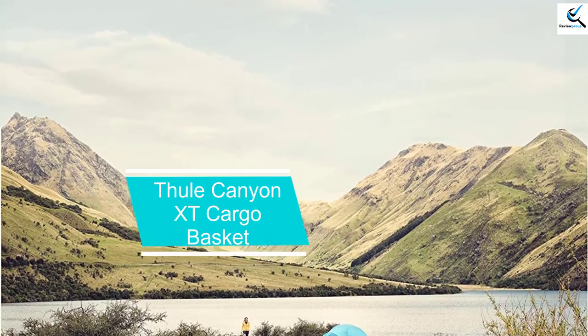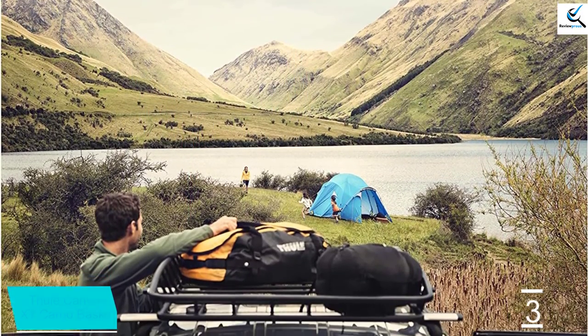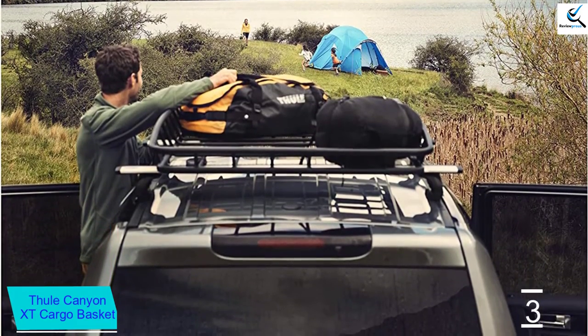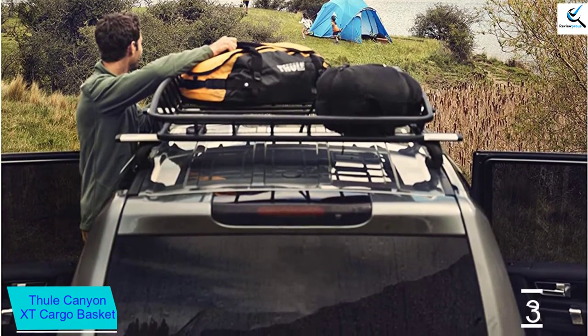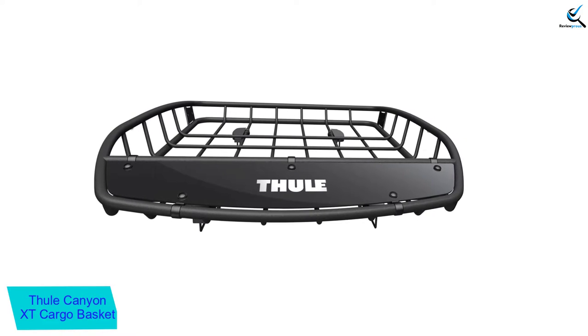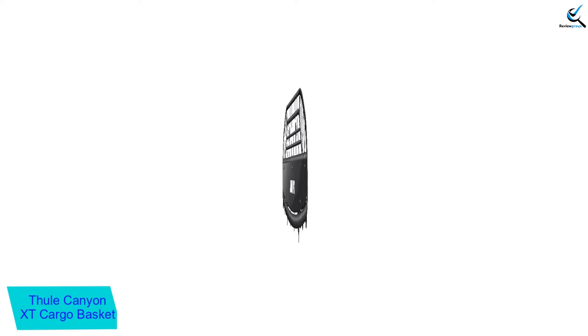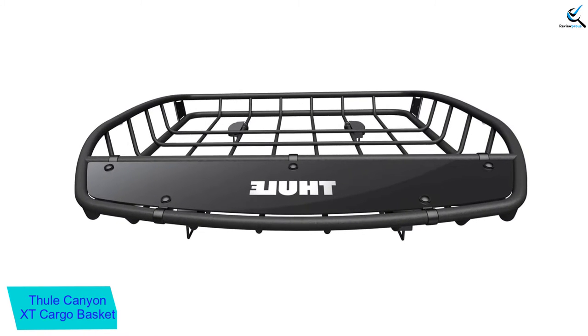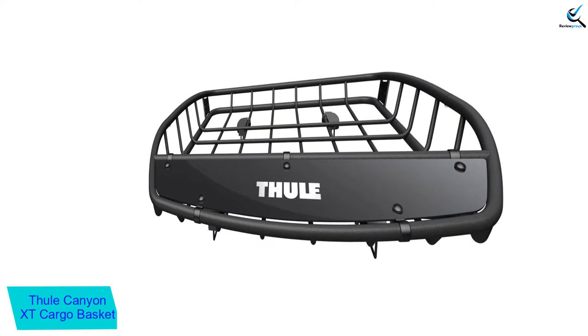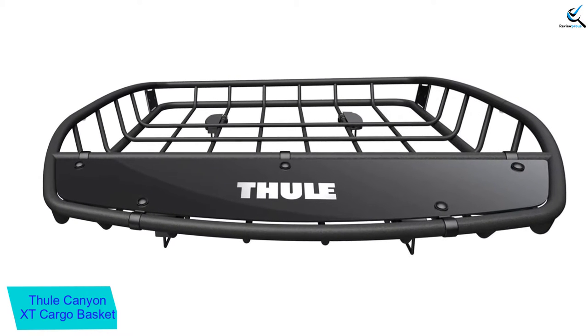When you need a dependable cargo basket, this one from Thule is a smart option. We love the low profile of the unit, which makes it easy to load and unload items. The tapered sidewalls are also a great design feature, ensuring the security of your cargo on top of your vehicle. Everything you need to install this unit is in the box and you should be ready to go in minutes. It fits a broad range of vehicles with versatile mounting hardware, and includes T-track mounting for Thule Aeroblade and Thule Xporter bars.